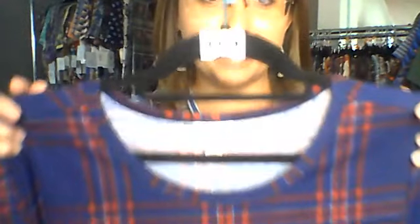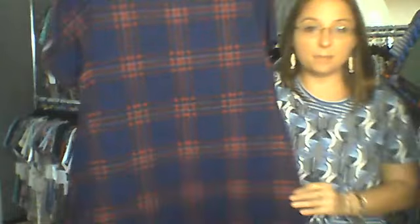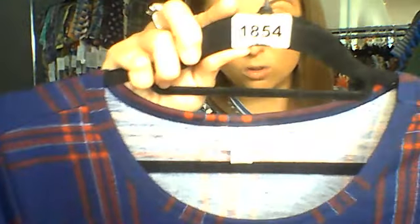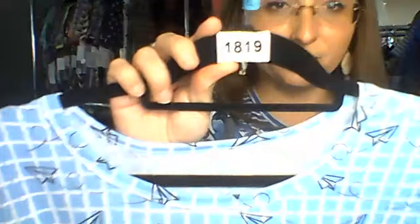Next up is extra large — 18 to 20. Number 1854 is a staple piece: a plaid in navy blue, red, and true white. This is classic — if you're looking for something to wear for the Fourth of July, here it is. It's going to be nice and flowy for that hot weather. Number 1854.